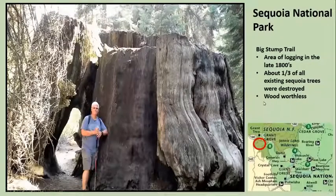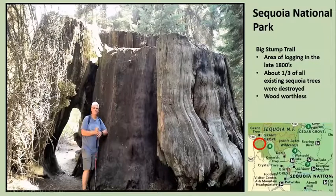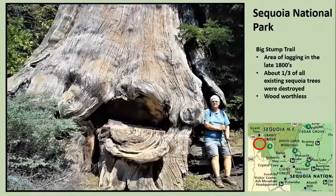Up here is the big stump trail. About a third of all the existing sequoia trees were destroyed up in this area before they were able to stop it. And there's me standing by one of them. You really get an idea of how many trees they cut down when you hike the trail through the big stump area.